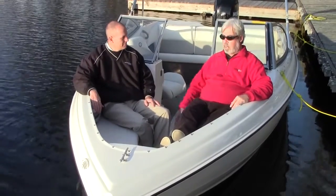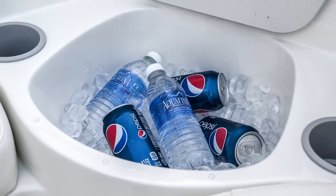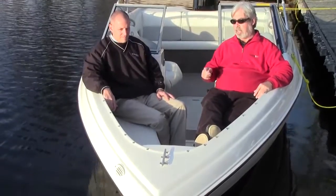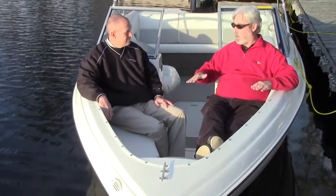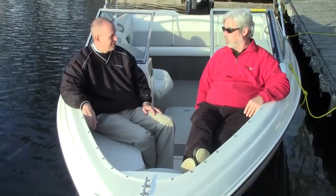It's also nice and deep. We've got a small cooler up here in the front to store your ice and drinks, as well as a couple of cup holders. I like the fact that you have a centerline cleat up here too. A lot of times you'll see them off to the side, and if you anchor and it's rocking, it pulls you at a weird angle — but this will ride nice and straight, keeping the bow pointed into the current.